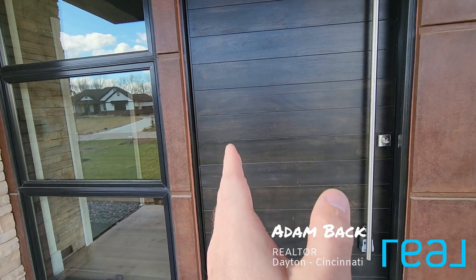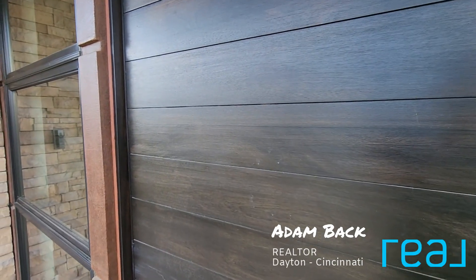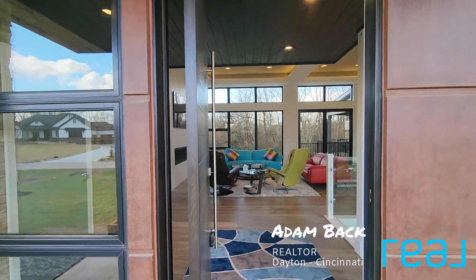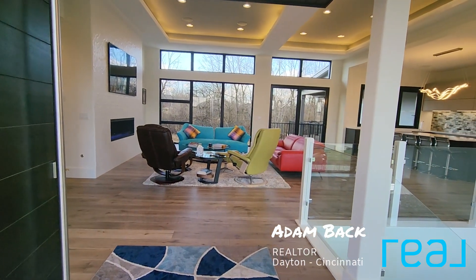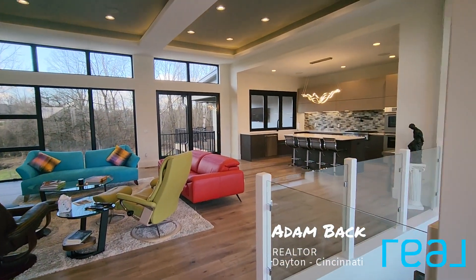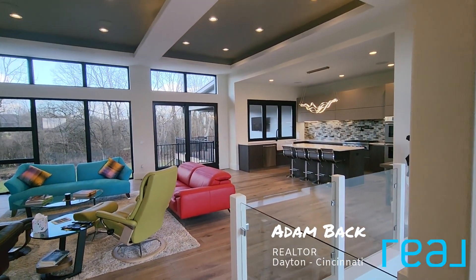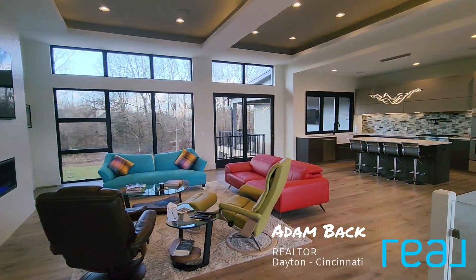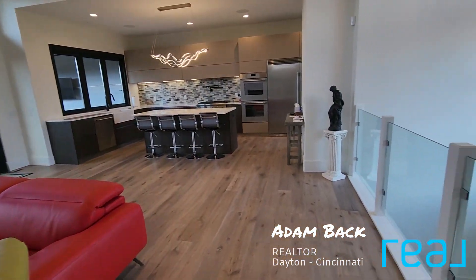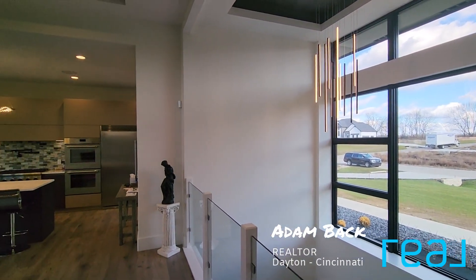The front door has a pivot hinge on the left side — hopefully you can see it in the video as I'm walking in. Definitely taking my shoes off for this one. We enter right into the living room. I'm going to turn around and do a view back at the door so you can see a really cool feature. These windows are incredible. The stairs down to the basement are right here, and all of the lighting in this house is super high-end, like everything else.